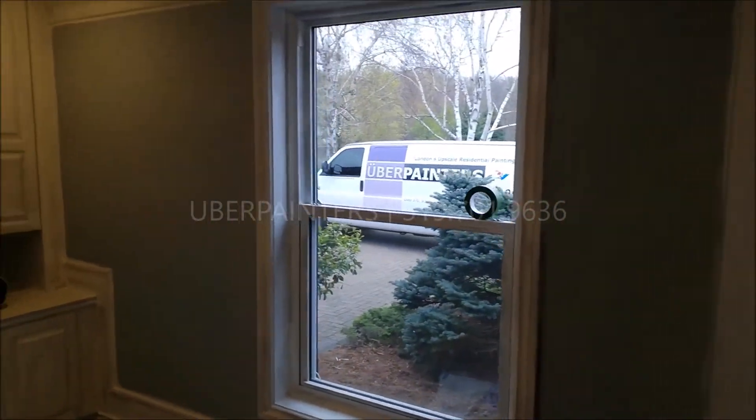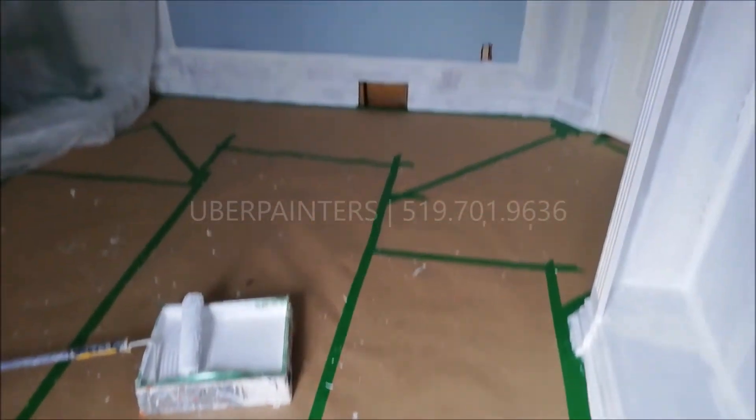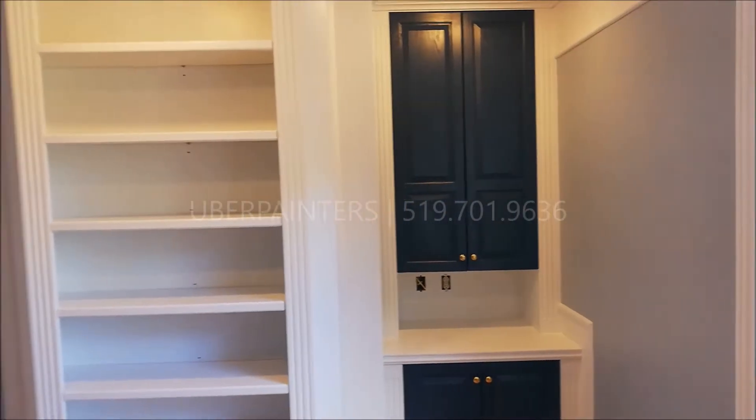We had to seal the walls, we had to seal all of the varnish, we pole sanded every single wall space, and we also sealed every single crack with elastomeric sealants to make sure that nothing will ever crack again.